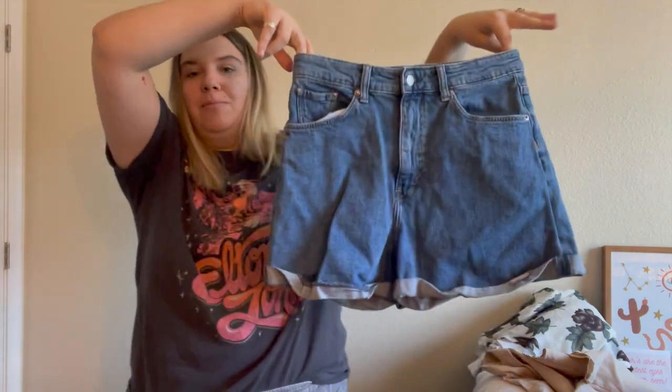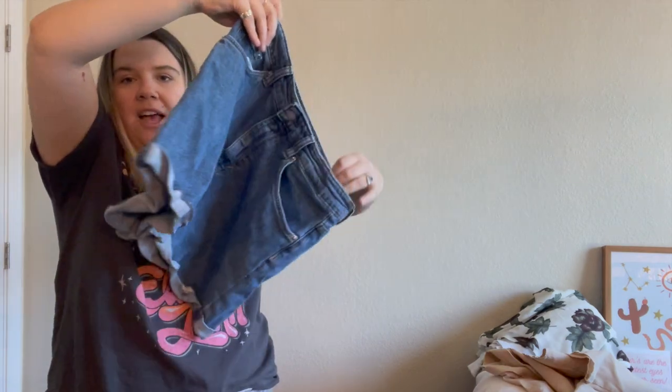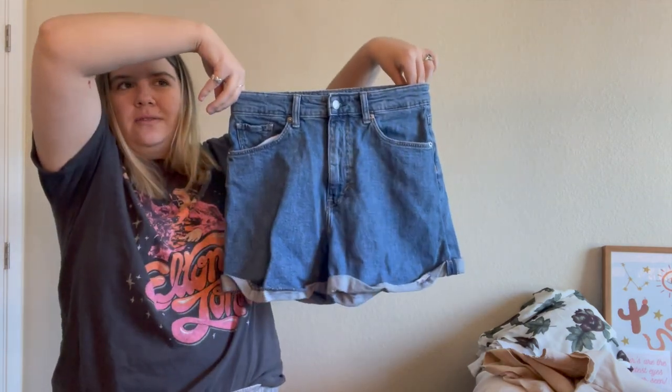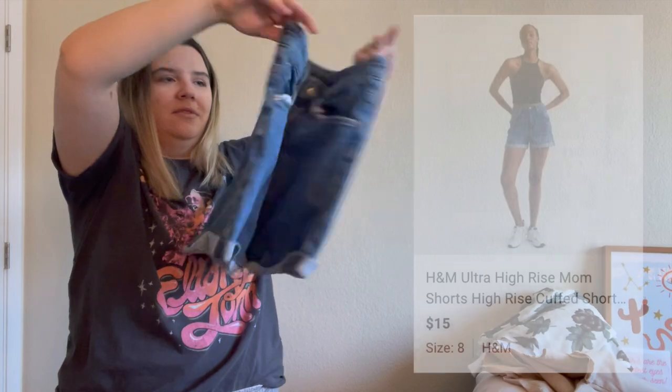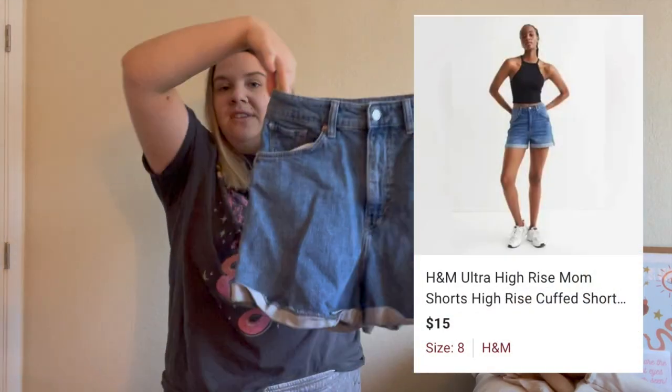You could tell I was desperate — a pair of H&M denim shorts. These look like a mom short and I thought they were really cute. I do pretty well with shorts right before summer, and they don't have to be a crazy brand or anything. These are a size eight.